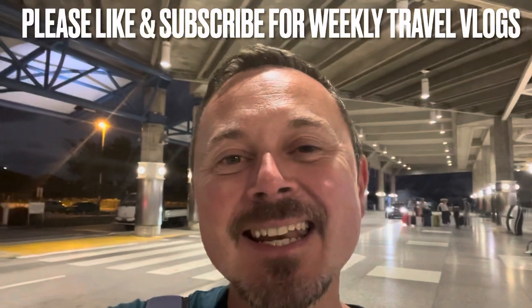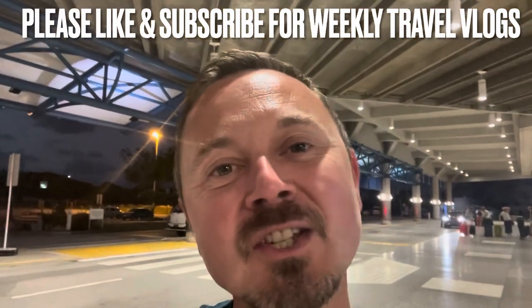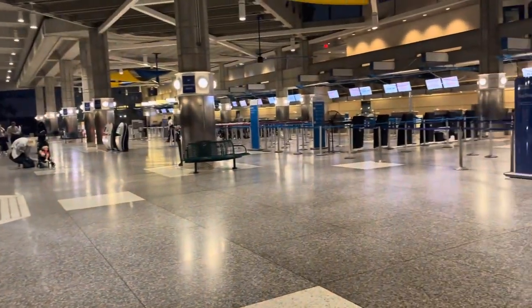Hey everybody, it's Jamie here and welcome to Granley Adams International, Barbados. I've just had a lovely stay on this fabulous island and now I'm about to check in for Virgin Atlantic flight all the way back to London Heathrow. Today I am flying premium for the first time on Virgin Atlantic, so come along with me and let's see what this experience is all about.